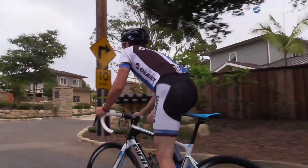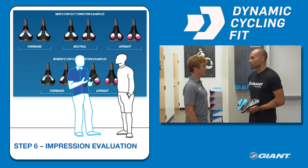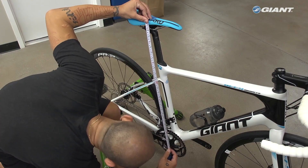Hey guys, Hot Dog here with Giant Tech. Along with handlebars and pedals, the bike saddle is one of three main contact points for a cyclist. This makes finding a comfortable one really important. At Giant, we've developed our dynamic cycling fit system to help you do just that. Using this process, you'll get a more comfortable saddle in 10 minutes or less.